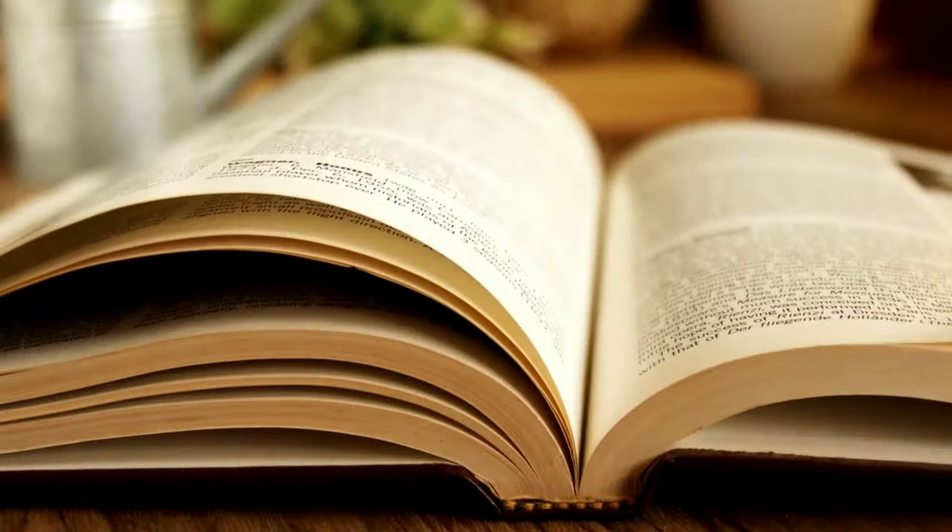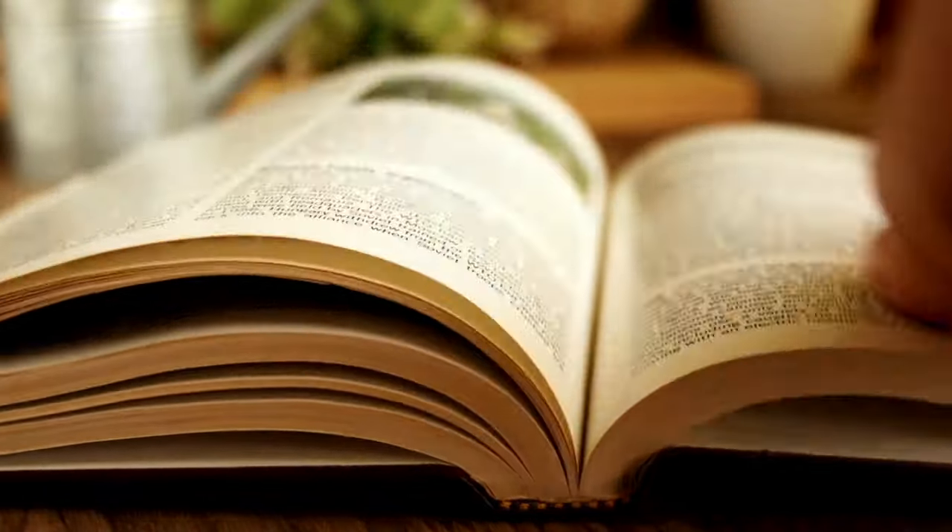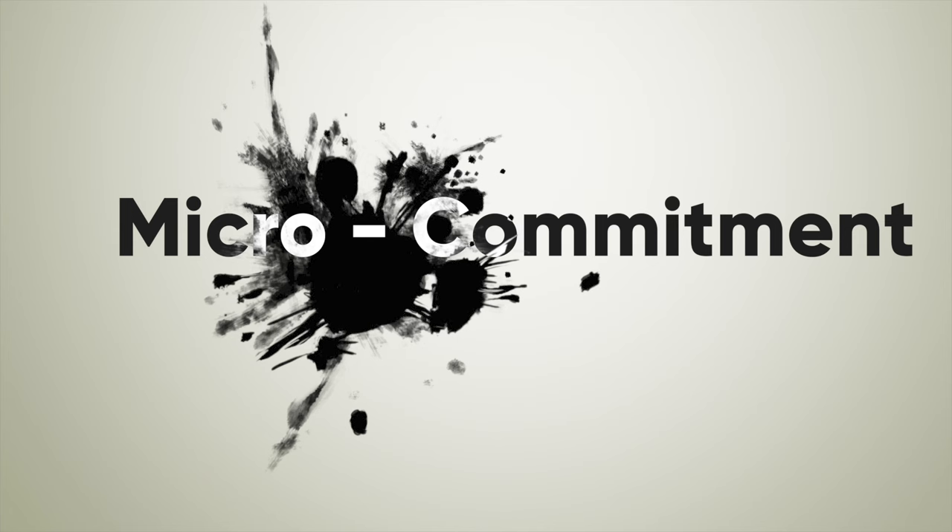Whenever Oscar and I chose a pathway in the book, we would quickly skip to the correct page number to see what happened next, because we made a micro-commitment to continue the story by choosing the pathway. And even when we realized we'd made a choice we weren't happy with, we continued reading to see how the story would end. We only went back and made a different choice after we'd read that pathway all the way through — even if it was devastating — because it's human nature to behave congruently with your beliefs and choices. It just didn't feel right going back early. It felt like cheating.